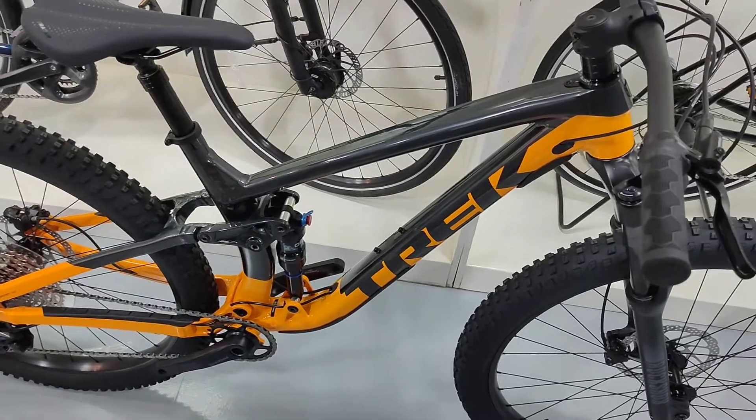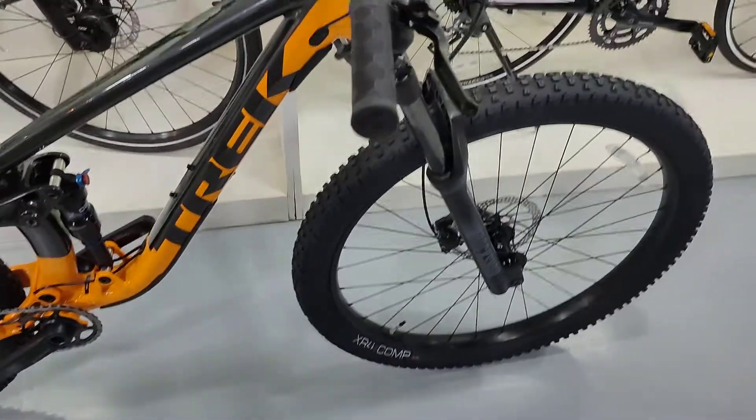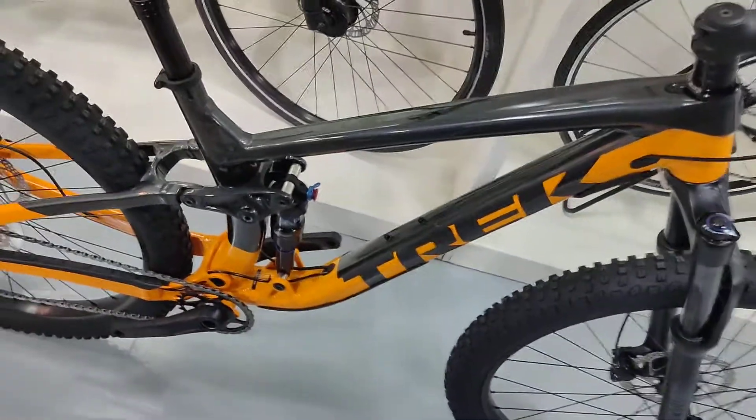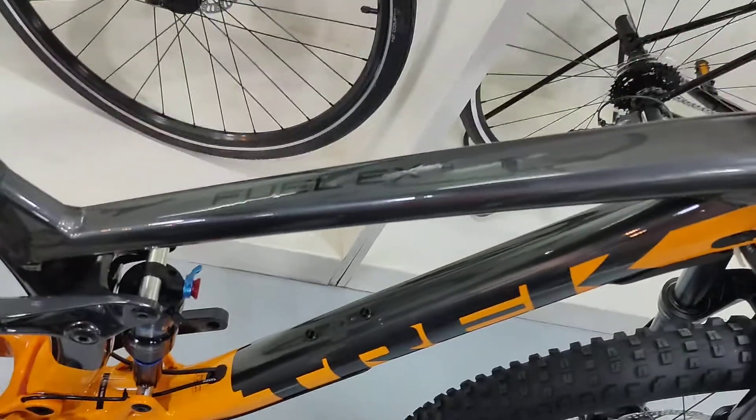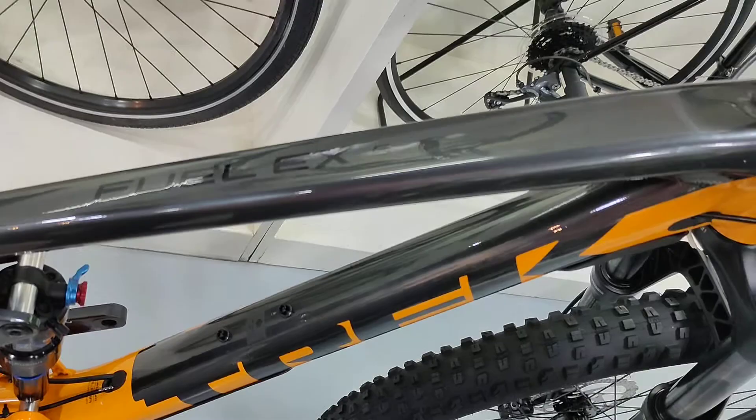A quick look at the Trek Fuel EX5 2021-2022.